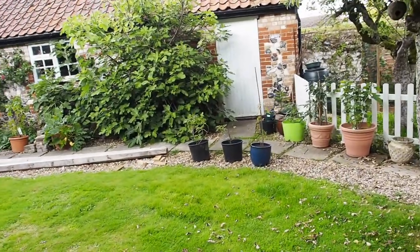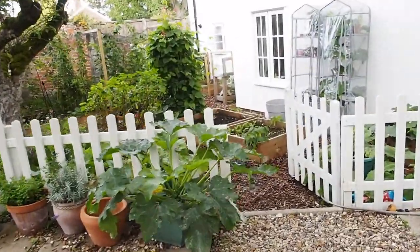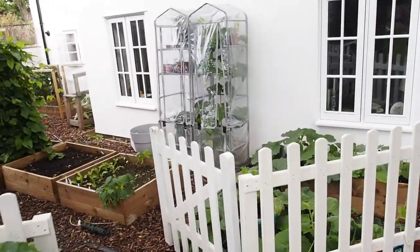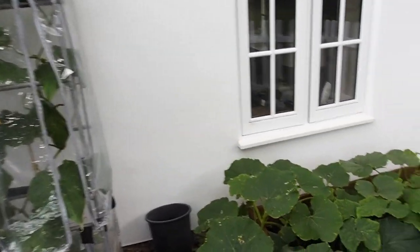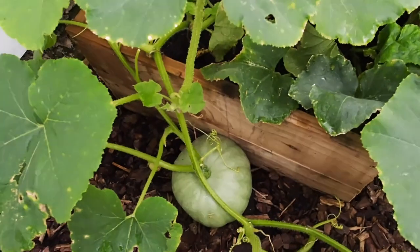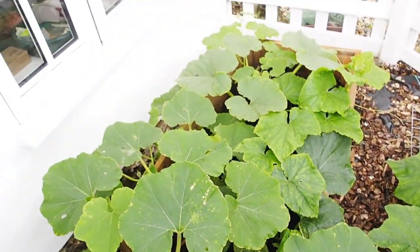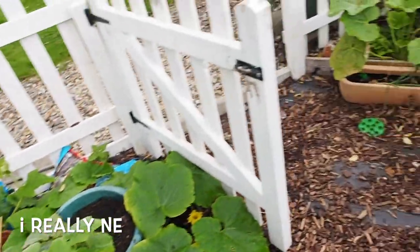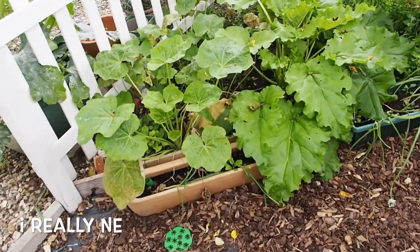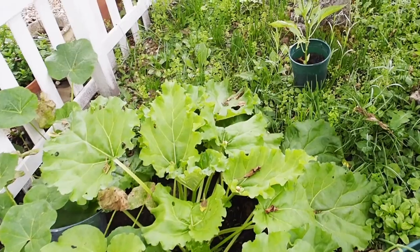We've got some figs coming through, that's been fun. I've got to show you my pumpkin — I'm all about the squash family. I've discovered squashes give me life. In the squash family you've got pumpkins, cucumbers, squashes, courgettes — they're prolific, they're fun to grow, they're not troublesome. I love it.